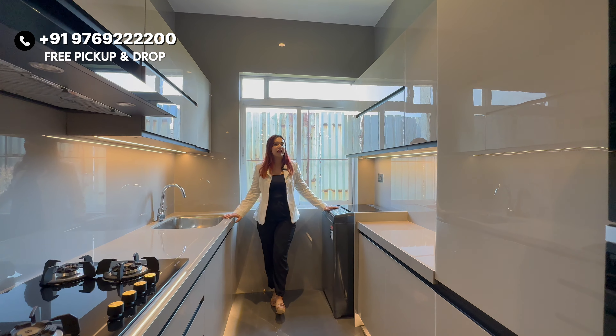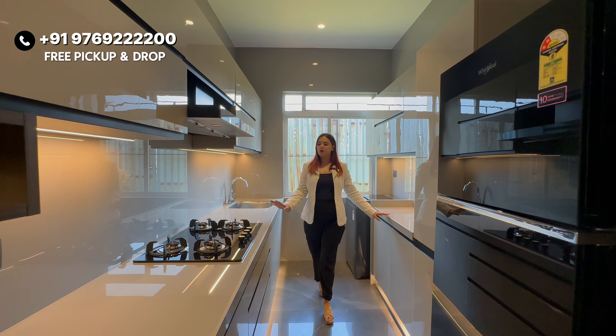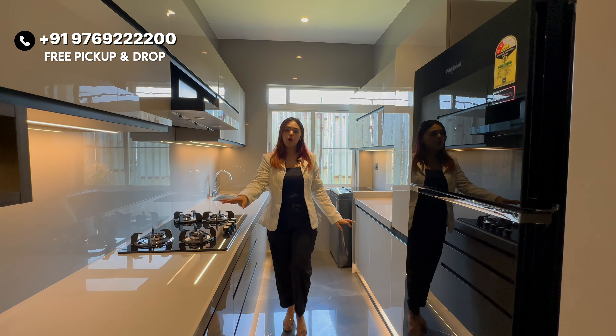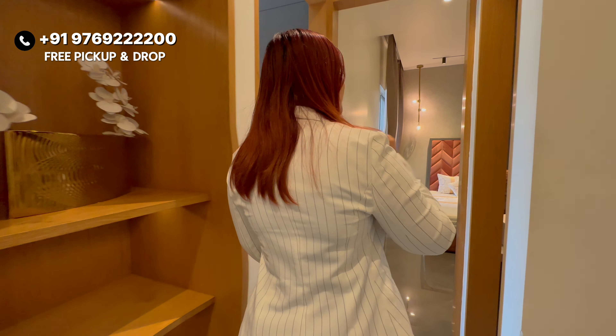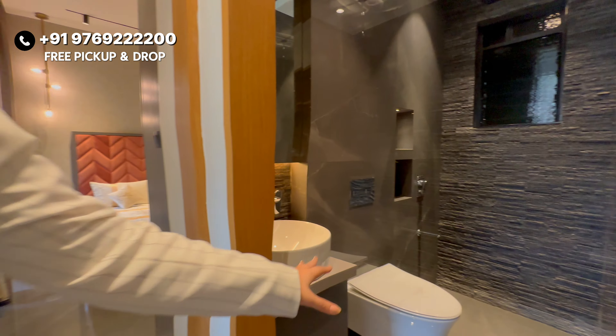On our left-hand side is the kitchen. You can see the kitchen is quite spacious — it has a double platform, and the full modular design is ready. You can customize it as you like. There is a lot of space and it is quite long.